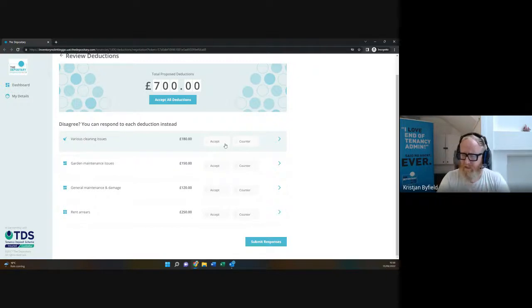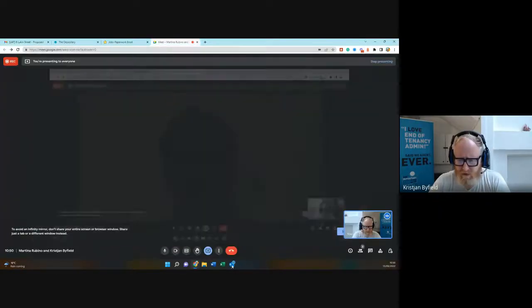We facilitate negotiations, and once we reach the end of that process, for insured schemes we capture all the reconciliation data — how the funds are split, bank details, and forwarding addresses. For custodial schemes, we gather the reconciliation and the moment it's agreed and signed off, we send that data over to TDS, who then facilitate the reconciliation and concluding deposit registration.